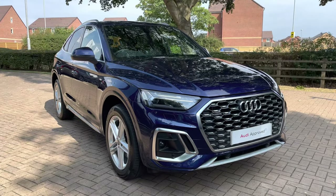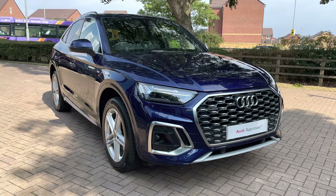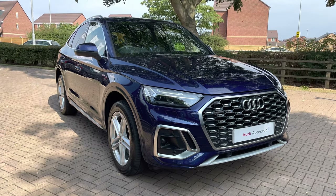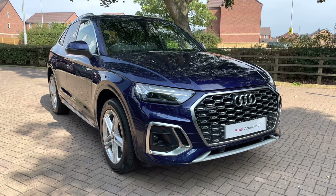That does complete my overall tour of the Audi Q5 Sportback S-Line 50 TFSI E-Quattro. This being an approved used vehicle, it does mean it comes with a minimum of 12 months warranty and a minimum of 12 months roadside assistance. If you would like to get in touch, do give us a call on 01785 899 417.